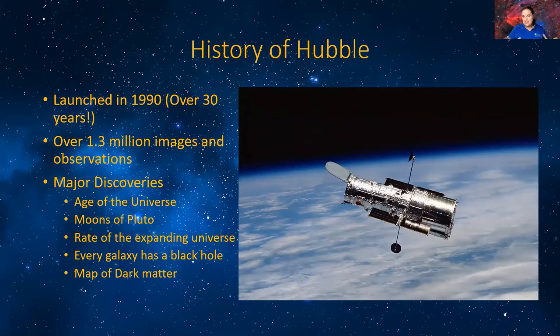Because of this amazing telescope, we have gotten to see our universe in a different way, and it's made tons of discoveries. Some of the most major discoveries: it helped us solidify the age of the universe by seeing further out into space. It was able to detect some of the moons of Pluto — back in the day we only knew of one, but now thanks to Hubble we know it has five. It noticed the rate of the expanding universe is accelerating, and that every galaxy we've discovered has a black hole of some kind. It also created the map of dark matter.